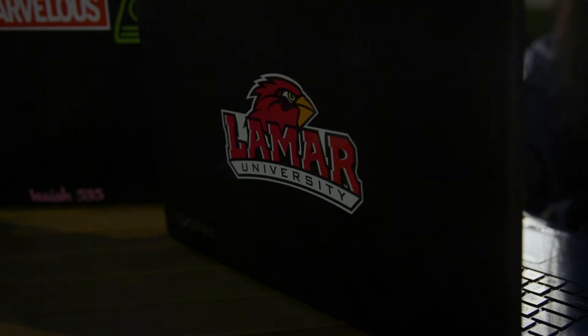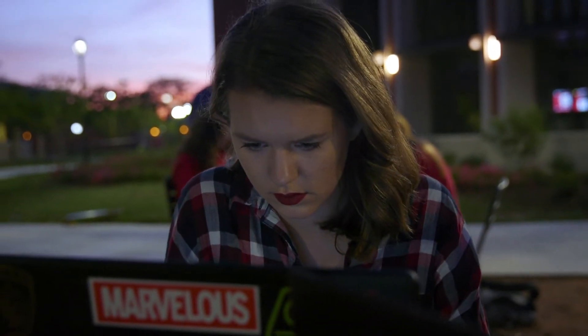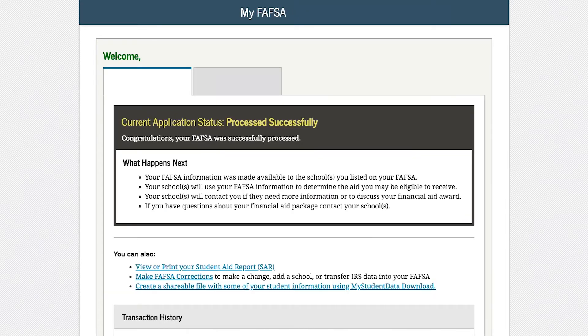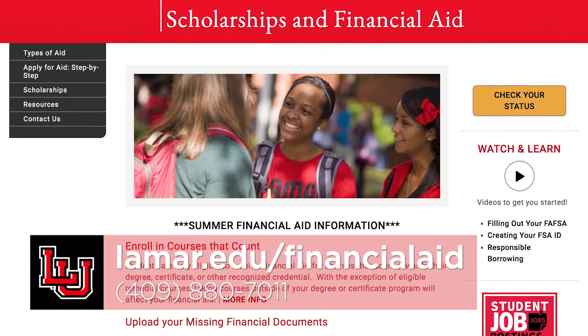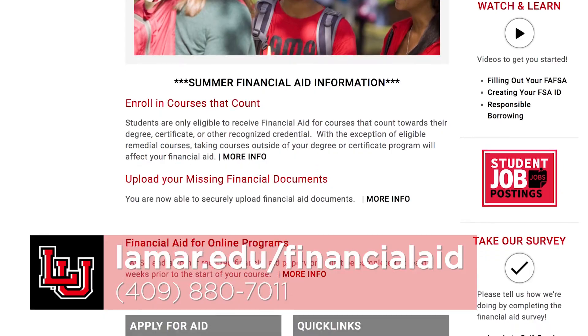Once you've completed your application, it should take three to five business days for us to get your FAFSA information, and we will send you an email when your FAFSA information has been processed or if we need more information. You can also log back in on the FAFSA website to check your application status. If you have any questions or need more information, visit lamar.edu/financial-aid.